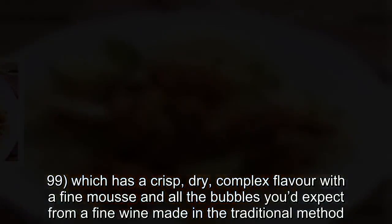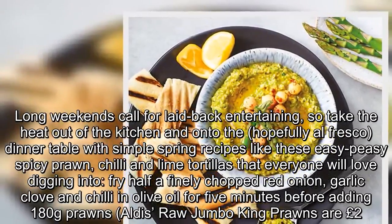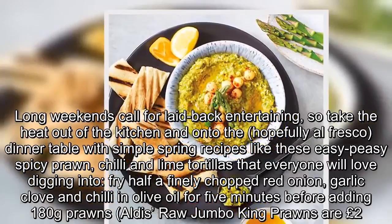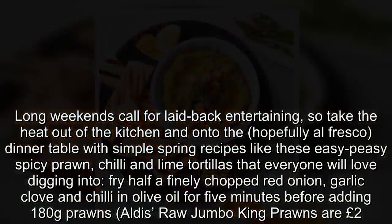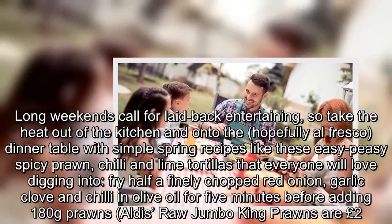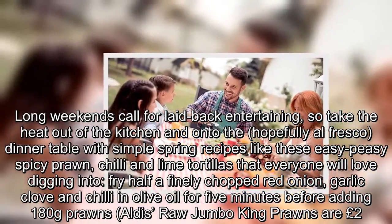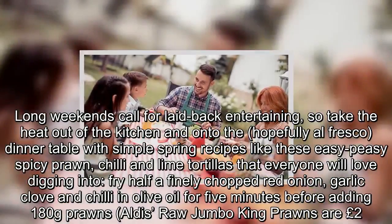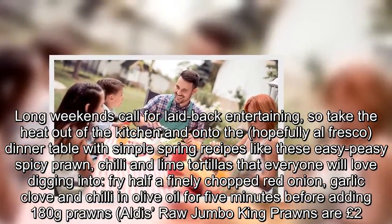Long weekends call for laid-back entertaining, so take the heat out of the kitchen and onto the dinner table with simple spring recipes like these easy-peasy spicy prawn, chilli and lime tortillas that everyone will love digging into. Fry half a finely chopped red onion, garlic clove and chilli in olive oil for five minutes before adding 180g prawns.